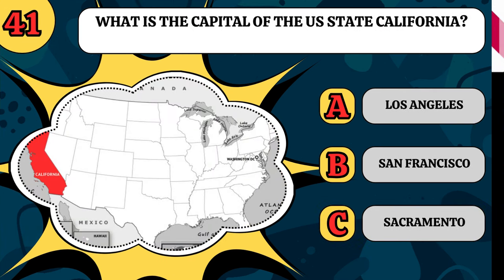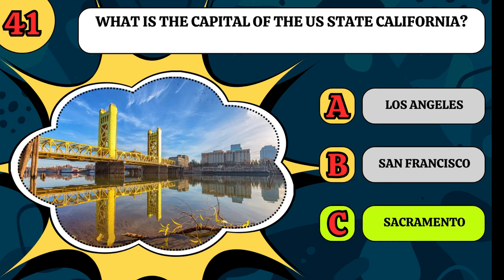What is the capital of California? Is it Los Angeles, San Francisco, or Sacramento? It's Sacramento.